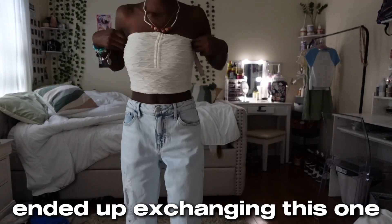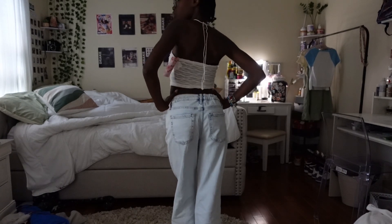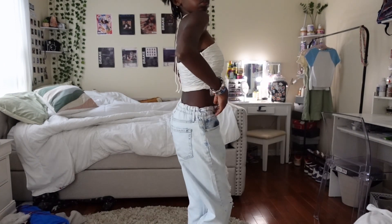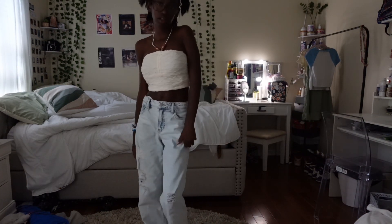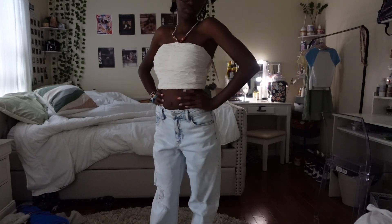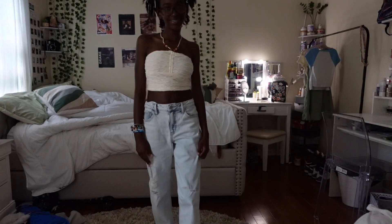Last but not least, I got this tube top with a string at the top. It's way too short for my liking so I'm going to exchange it. I like the beads and the tie, but the texture is see-through in the back. It's really pretty and I love the texture and color, but it's just way too short and tight so I'll definitely have to exchange this.